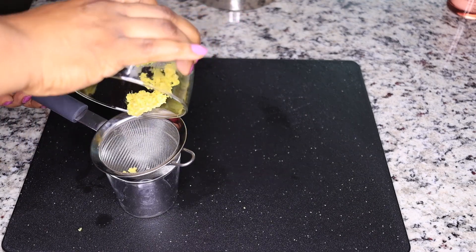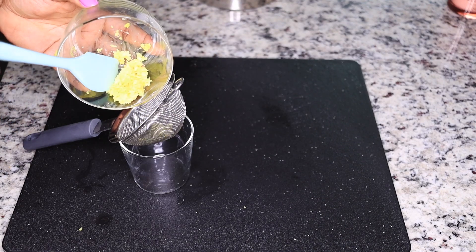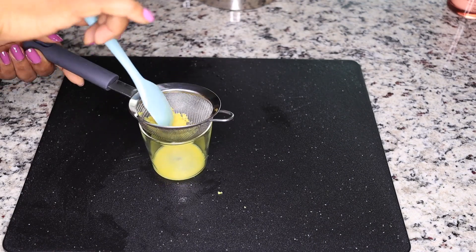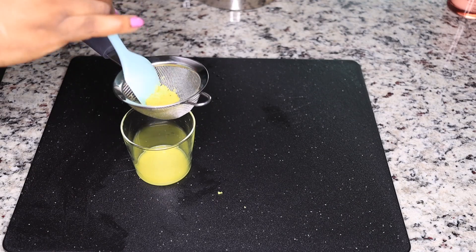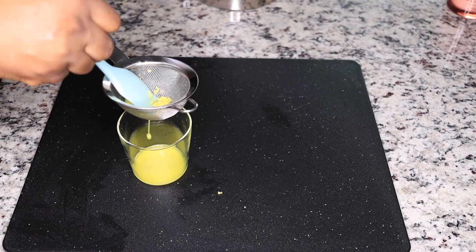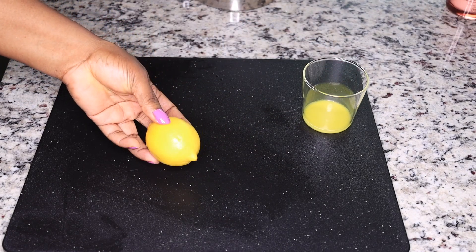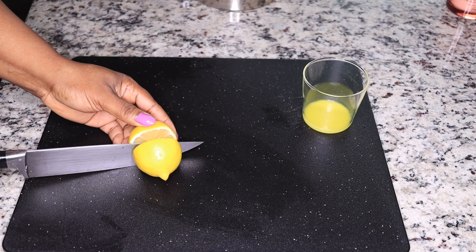What you want to do is grate the ginger so you can get some concentrated juice out of it without adding any water. Once you blend, squeeze it – see how concentrated it looks. From a thumb size of ginger you should get one tablespoon of ginger juice. Set that aside.